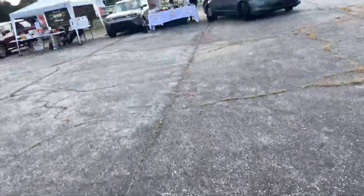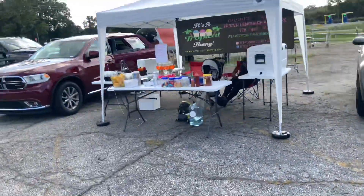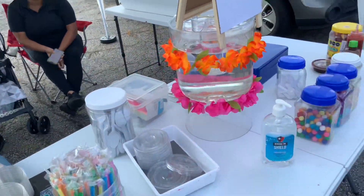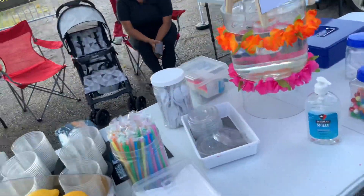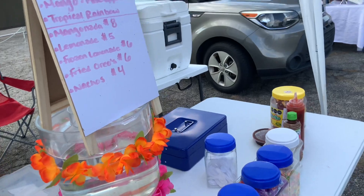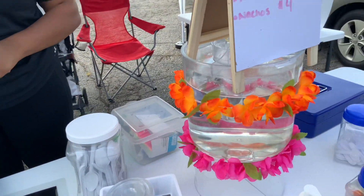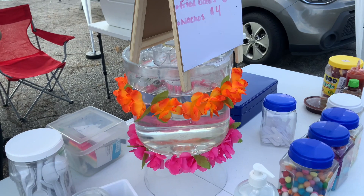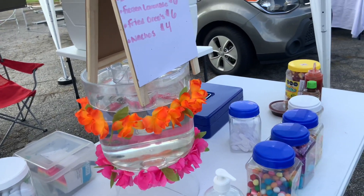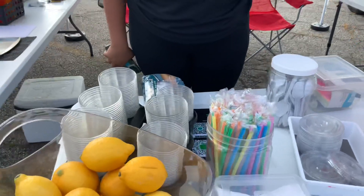And right over here at these booths you can get something to eat. They've got really good desserts. Oh, that looks like ice cream - is this ice cream? It's Italian ice. They have first press lemonade, power radio, frozen lemonade, and natural flavors. Sounds pretty interesting. I've never seen that before. That's a pretty neat setup.